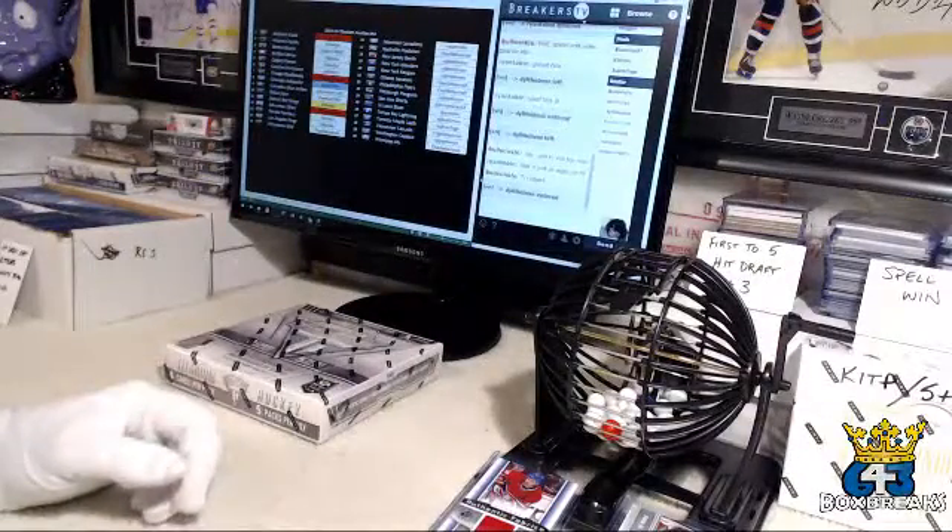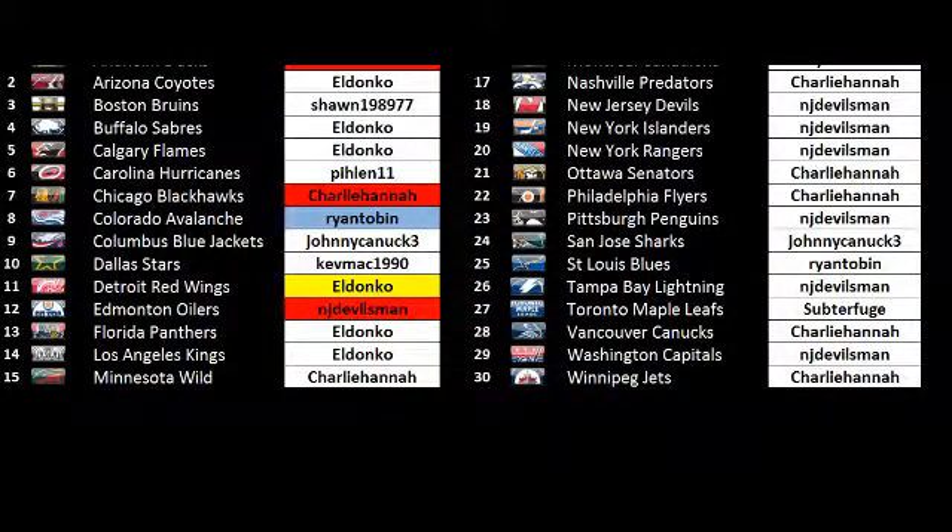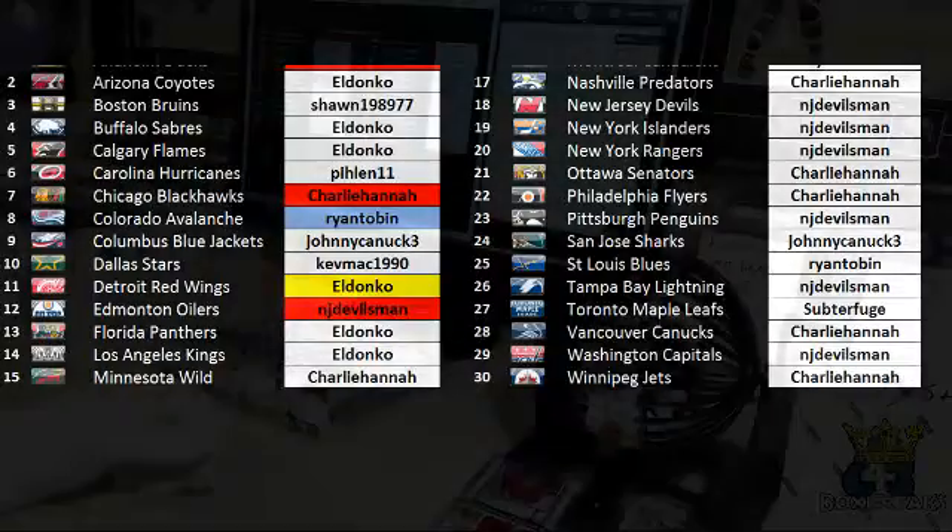Here is our team list for tonight. Oh, it's a little bit cut off. I just had some technical issues. One second — I'm gonna jump back and fix that.